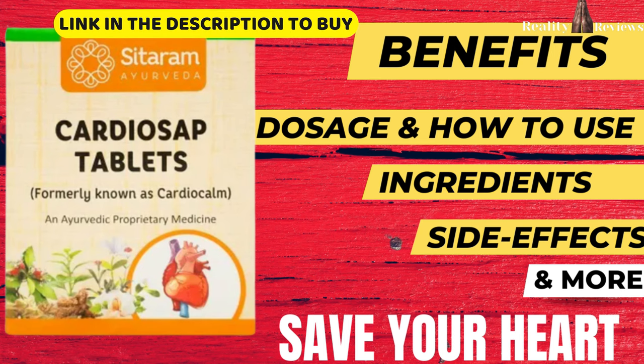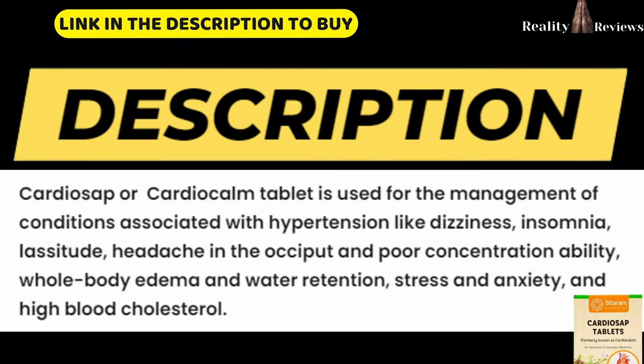Hello everyone, welcome back to another video of Reality Reviews. In this video we're going to discuss a supplement called Cardio Slap tablets — the benefits, how to use it, the ingredients, and if there are any side effects. Let's save your heart, let's get started.